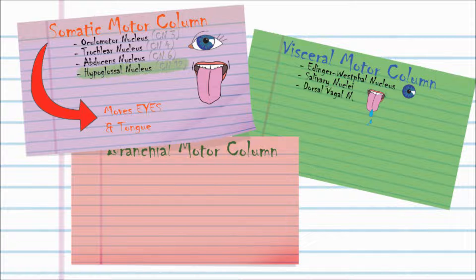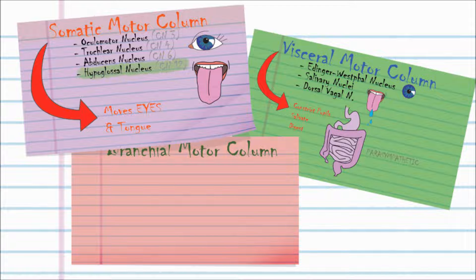And finally, the dorsal vagal nucleus, which is secretomotor to the viscera in your thorax and abdomen. So in summary, you can think of it as allowing you to constrict your pupils, salivate, and digest.